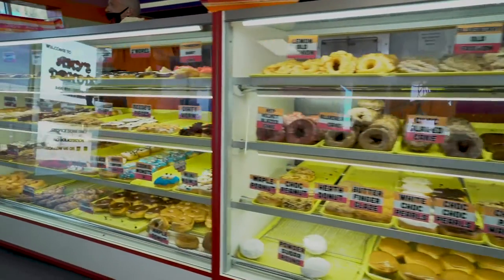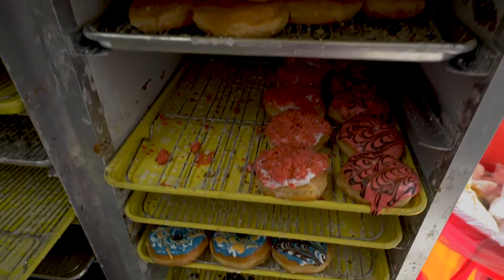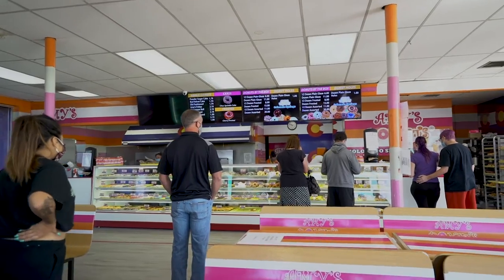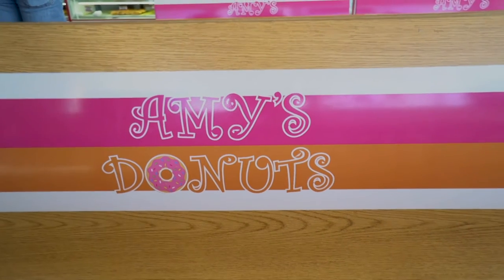They make everything from the traditional glazed donut to the over-the-top heart attack donut. This bad boy consists of homemade peanut butter, marshmallow fluff, and toasted bacon drizzled with hot fudge. Boom! Amy's is a great place to stop, especially when you're responsible for bringing the donuts to the morning meeting.